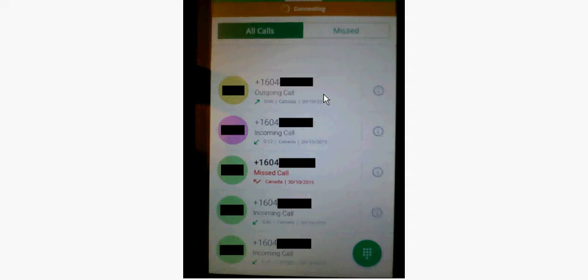Here is your call history. When the app isn't open, if you miss a phone call it will show up in your call history. If you decide to place a phone call, it'll also show up in your call history. This applies to both Nextplus and its predecessor Textplus.